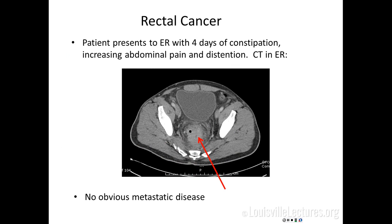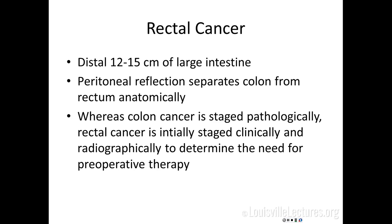Transitioning to rectal cancer — we treat colon and rectal cancer very similarly with one exception. This is a patient who came to the ER with four days of constipation, increasing distension, and abdominal pain. CT shows a big rectal mass with no obvious metastatic disease. If this were a colon cancer with negative CTs, they'd go straight to surgery. But rectal cancer is a little different.